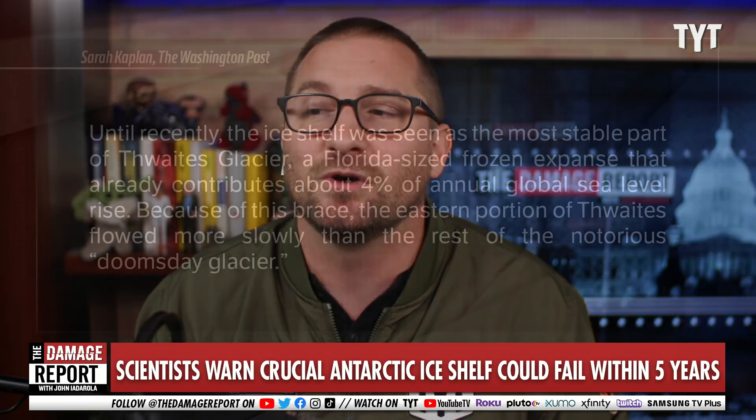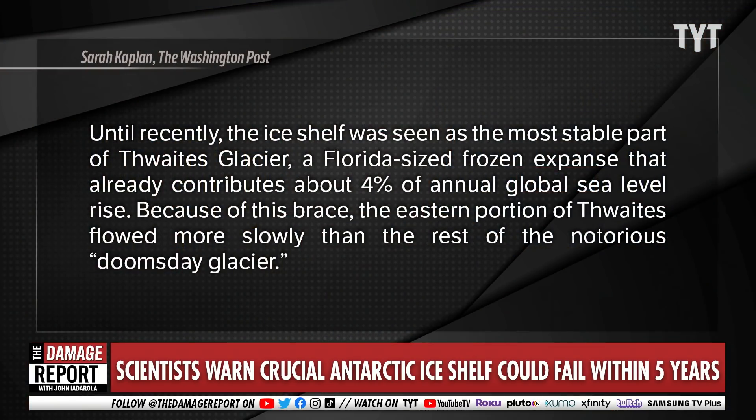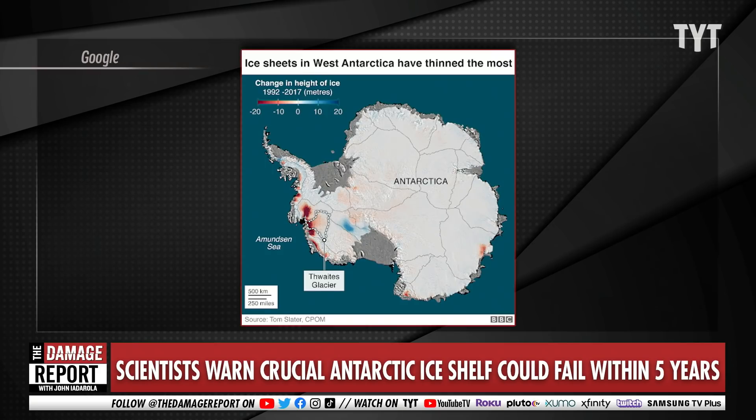Until recently, the ice shelf was seen as the most stable part of this glacier. There's this individual part of a glacier — you'll be able to see there's an ice shelf right on the edge of Antarctica, where the ice and landmass hits the ocean. And that is the part that is in some ways holding back the entirety of the Thwaites Glacier.